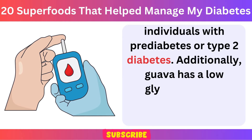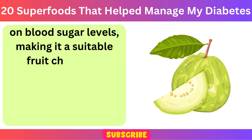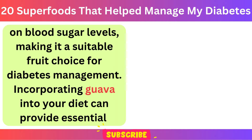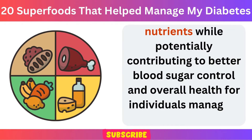Additionally, guava has a low glycemic index, meaning it has minimal impact on blood sugar levels, making it a suitable fruit choice for diabetes management. Incorporating guava into your diet can provide essential nutrients while potentially contributing to better blood sugar control and overall health for individuals managing diabetes.